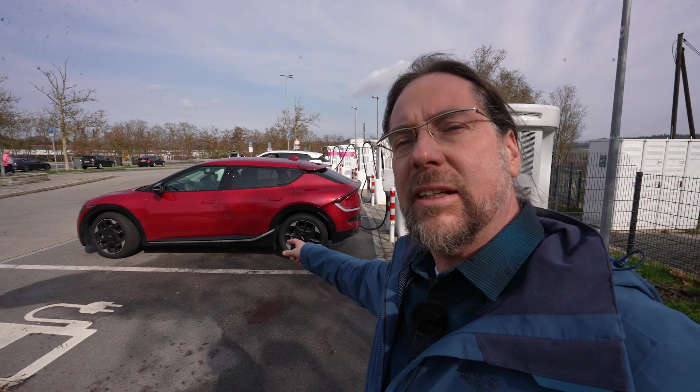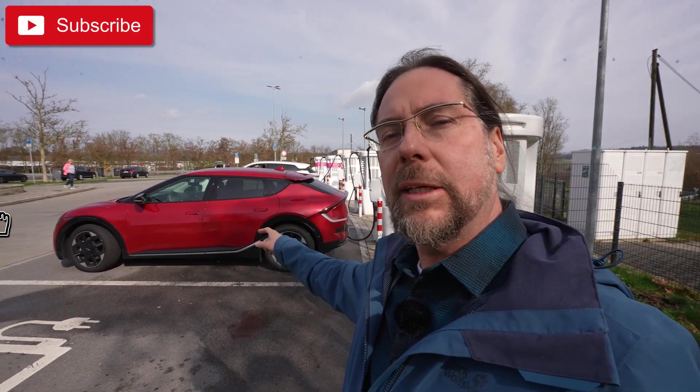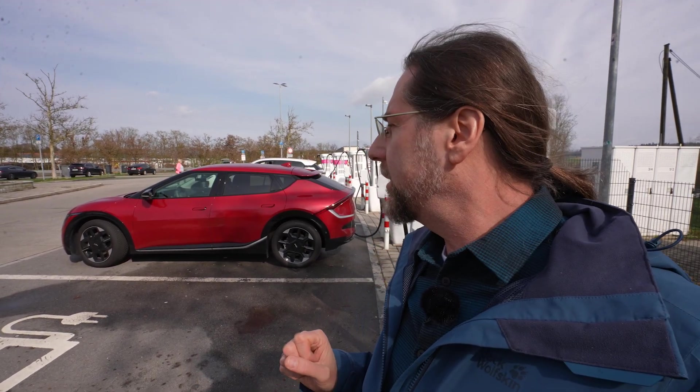Hello everyone! This is the Kia EV6 rear-wheel drive, the newest version with the big battery — 80 kilowatt hours usable. I'm doing a charging test right now, charged to 90%, and then we're going to do a range test at 110 kilometers an hour.